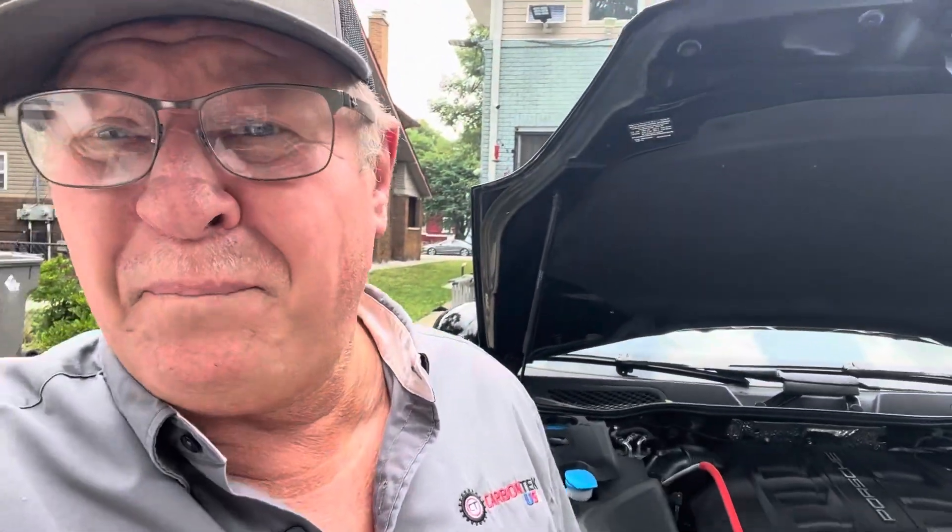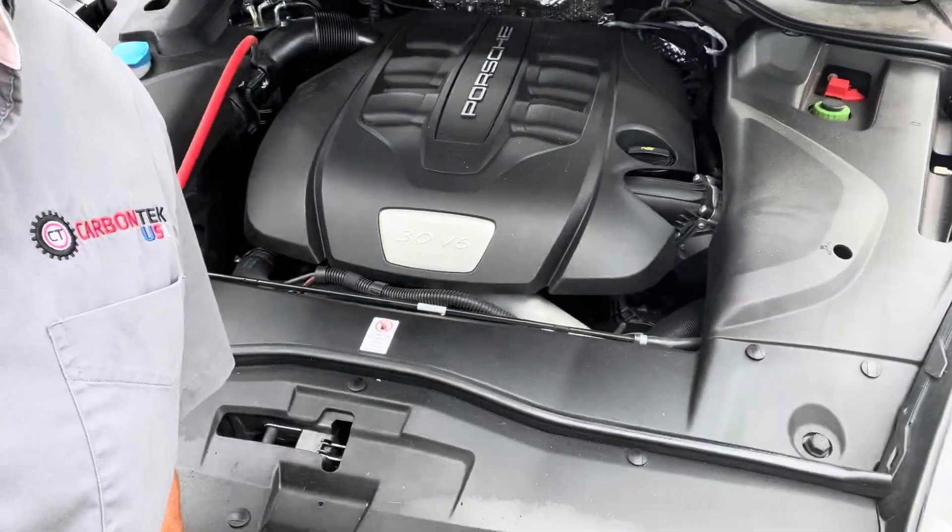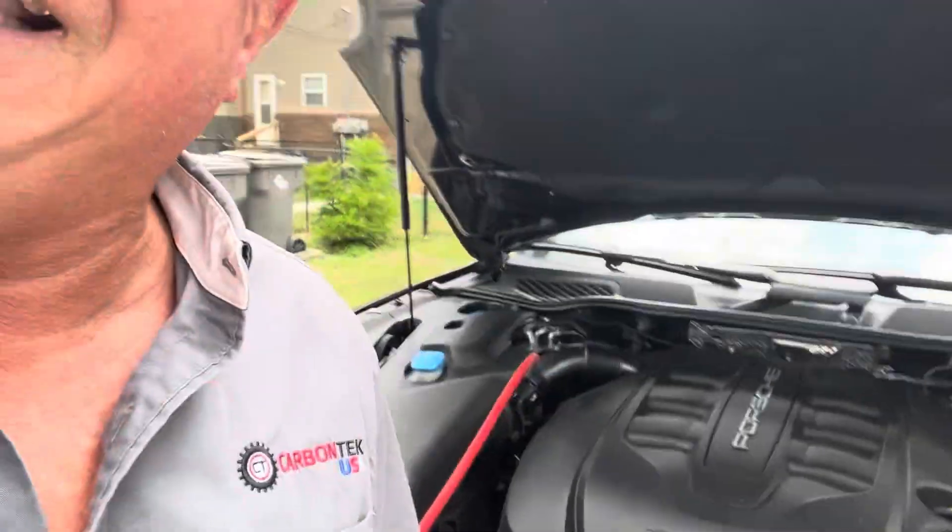Today we're working on a beautiful — and I mean beautiful — 2016 Porsche Cayenne. This one's a 3 liter V6 diesel. Last year they made these diesel cars. It's got 64,000 miles on it, the Cayenne diesel.